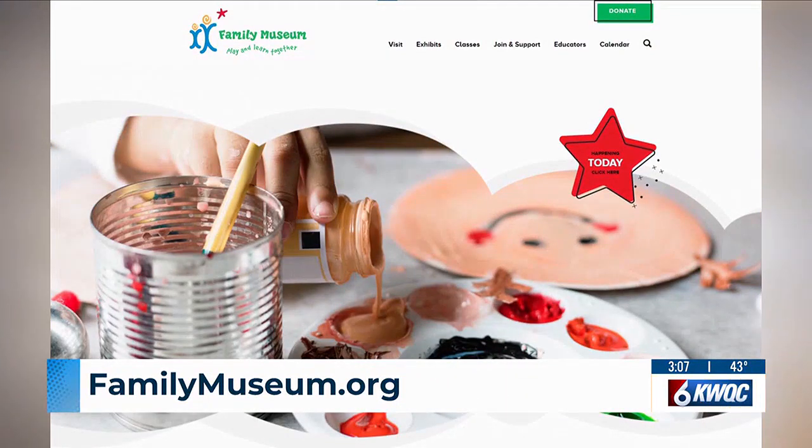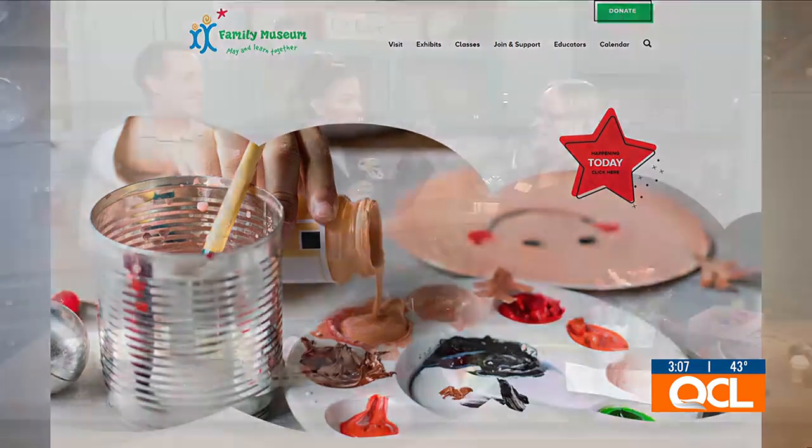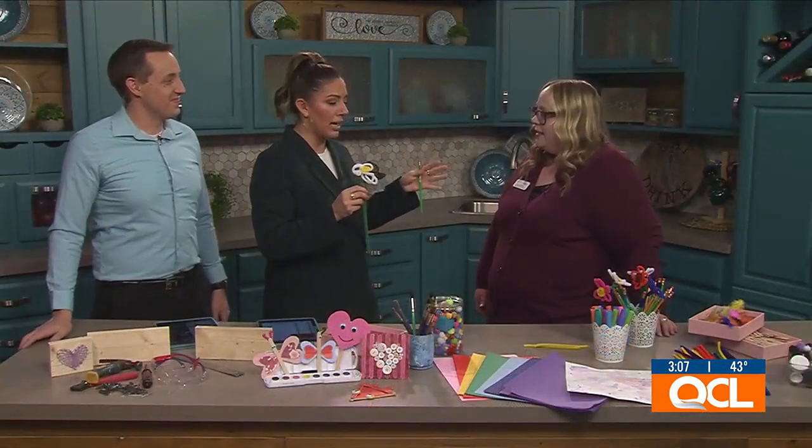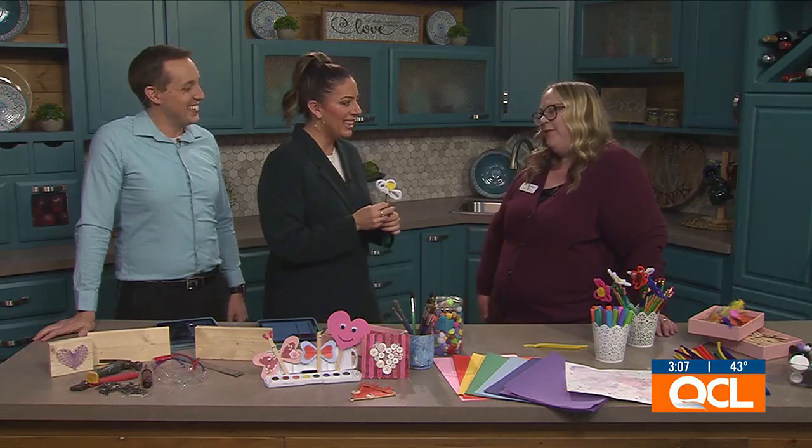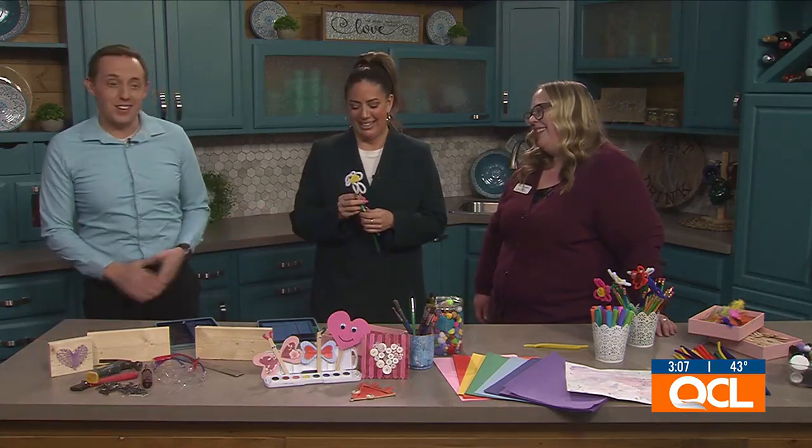For more on exhibits happening at the Family Museum — they have different classes, museum activities — you're going to want to visit familymuseum.org. The Imagination Studio is what we were talking about today, and with your price of admission, you can go up there and check it out — it is included. Make your own pipe cleaner flowers. Thank you so much. Turned out better than I would have if I did it myself.